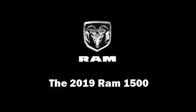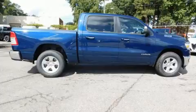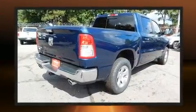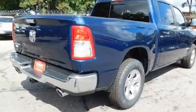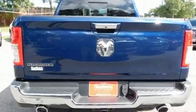Come test drive this 2019 Ram 1500. This four-door, five-passenger truck offers the latest in technological innovation and style. Under the hood you'll find an eight-cylinder engine with more than 350 horsepower, providing a spirited yet composed ride and drive.